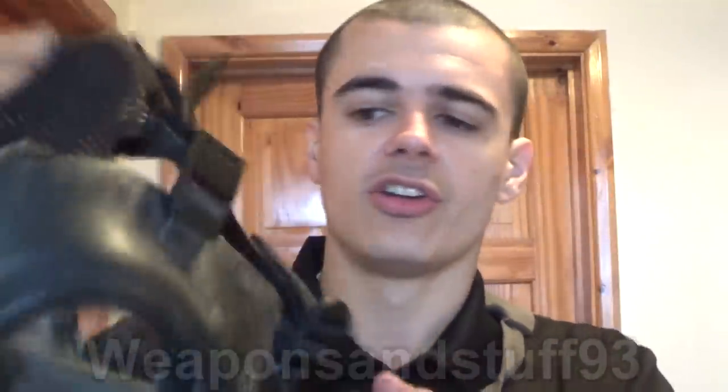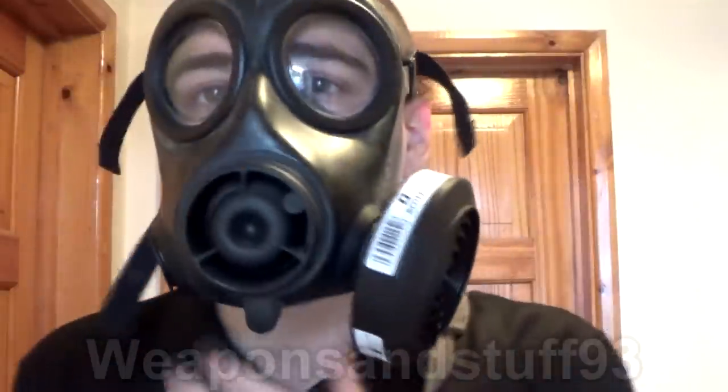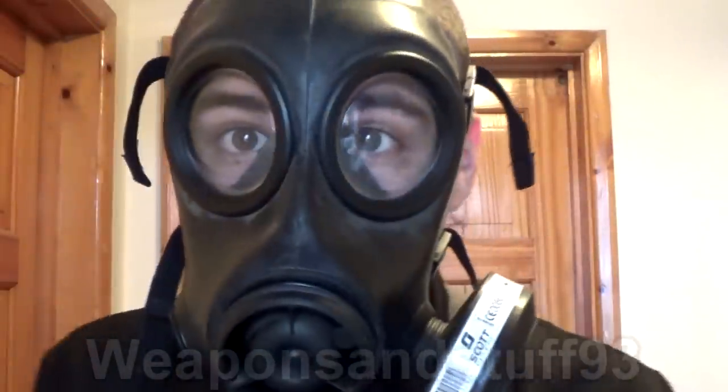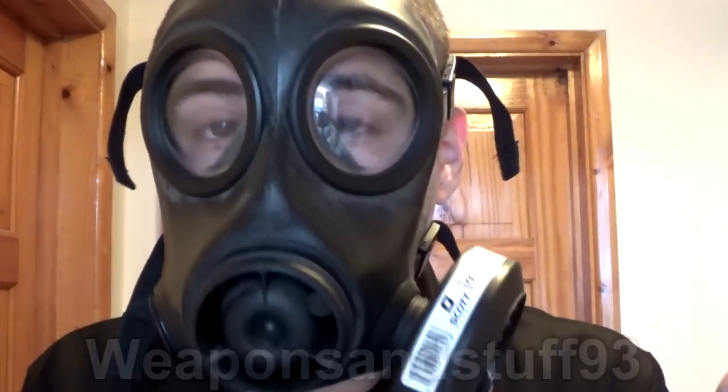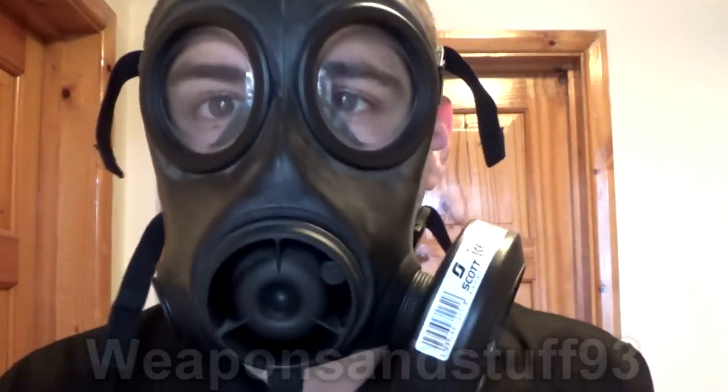This haversack I got, by the way, was really cheap on Amazon — it's quite useful for carrying a mask in. Here's my Avon CT12. It's got a particulate filter on it. Obviously you put the mask on, do it up, and you're good to go. You've got your mask on, nothing can get in your eyes, and you're completely immune to tear gas, CS gas.